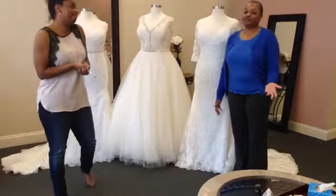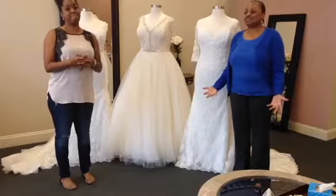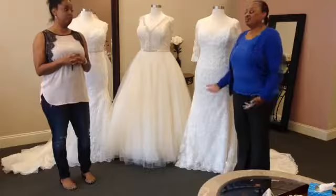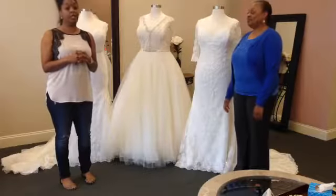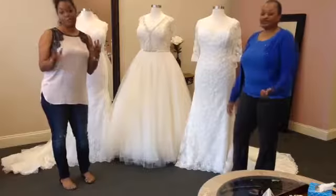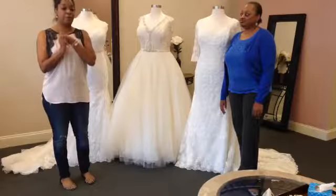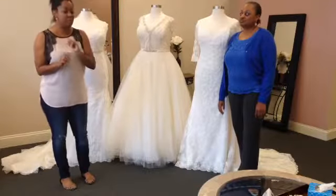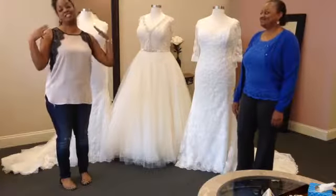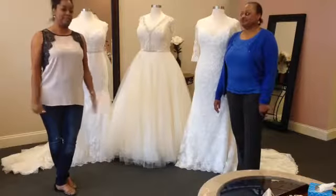I saw an episode of Say Yes to the Dress last week where a woman had to figure out what she was going to wear and she only had like 30 to 50 days to find a dress at Kleinfeld. They had to try to whip something up — put her in something that could fit, not necessarily her dream dress. So please be aware that if you wait too long, you won't necessarily get what you want. We really want to make it happen for you — we're here to help. If you have questions about the process or you just want to come down and see what we have, we're here to answer your questions. We have a chat feature on Facebook, a chat feature on our website, and we're available through text and our main phone numbers.